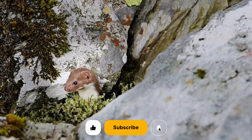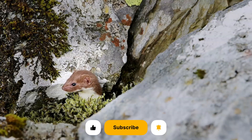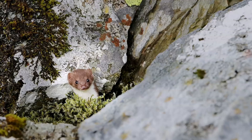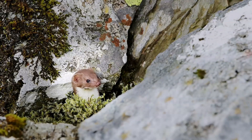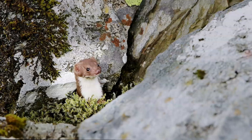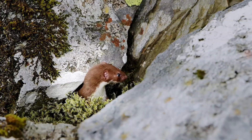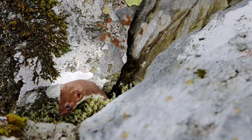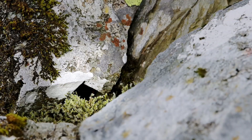Weasels are tawny brown, with a pale belly and short tails. They can be easily mistaken for stoats, as they have a similar appearance. Weasels are also quite elusive animals to see in the wild, partly due to their size but also due to their being shy. Their favourite food is small rodents, though they will tackle larger prey. They live in woods and hedgerows.